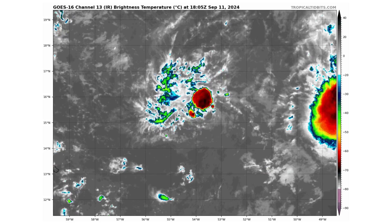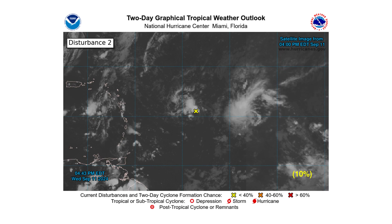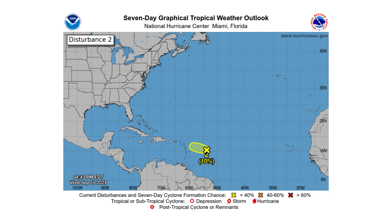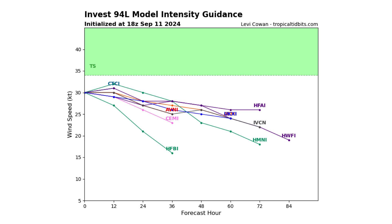Here's our new Invest 94L with a very compact, well-defined circulation. It's just a matter of whether it will maintain that thunderstorm convection, which is flaring up now. It's got a 10% chance of developing into our next tropical storm over the next two to seven days on its approach towards the Lesser Antilles Islands. According to the spaghetti track guidance models, it could scrape by the northeast portion of them, but it's rather on the weaker side — its small compact size might allow it to briefly become a tropical storm before fading away.